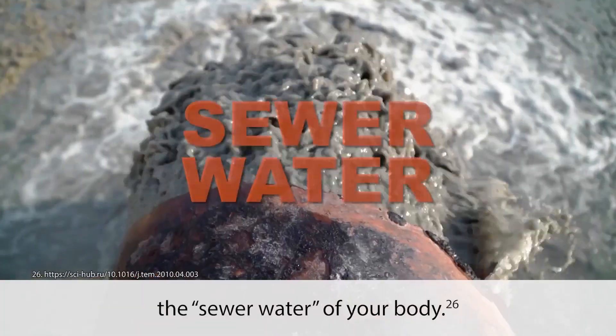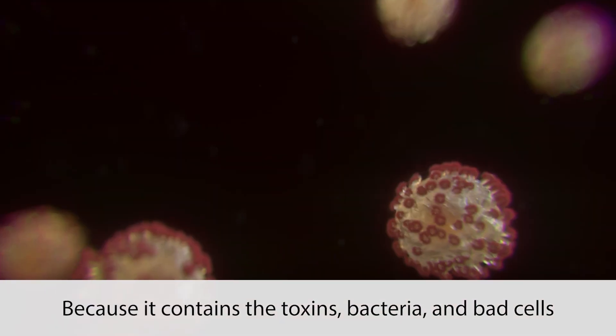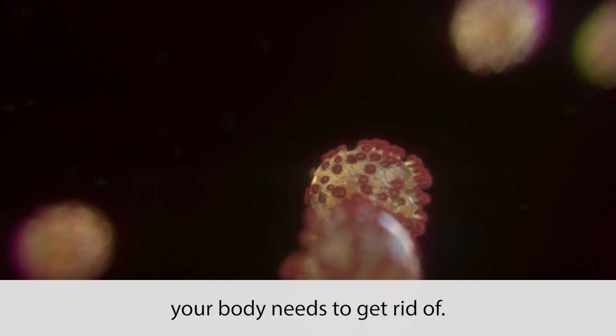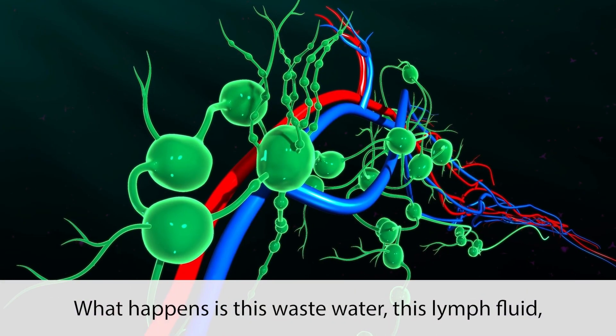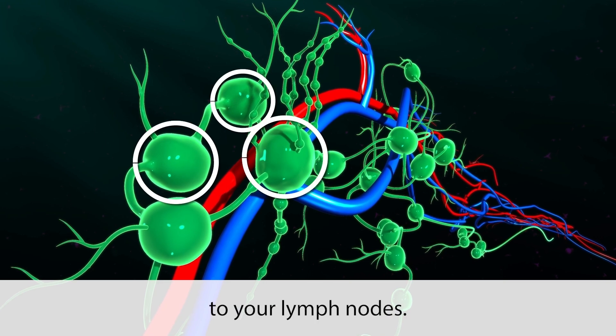Lymph fluid is basically the sewer water of your body, because it contains the toxins, bacteria, and bad cells your body needs to get rid of. This wastewater — this lymph fluid — gets sent through your lymph vessels to your lymph nodes.